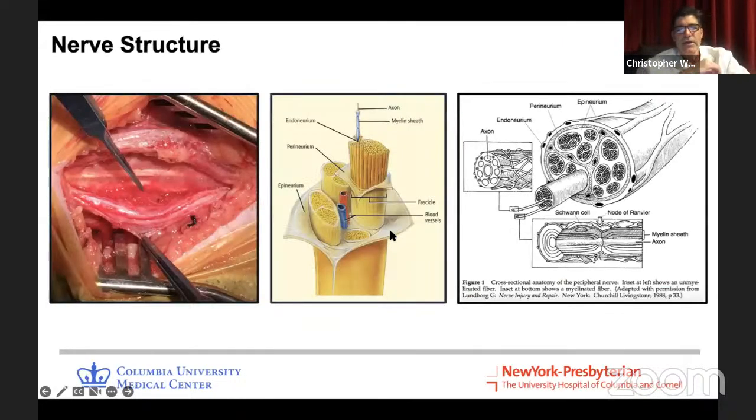We'll wrap up with some examples of peripheral nerve emergencies. A lot of peripheral nerve surgery is sitting around waiting for the nerves to recover, but there are some actual urgencies and emergencies that need to be addressed in a certain time frame to ensure an optimal outcome for the patients.